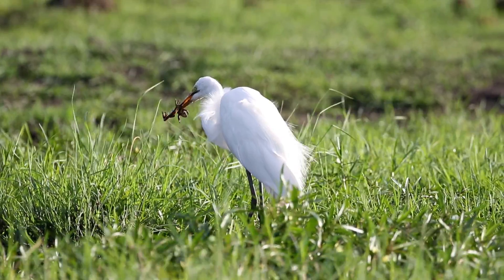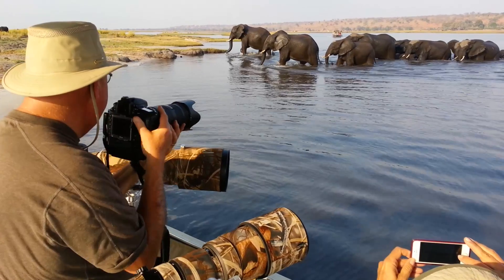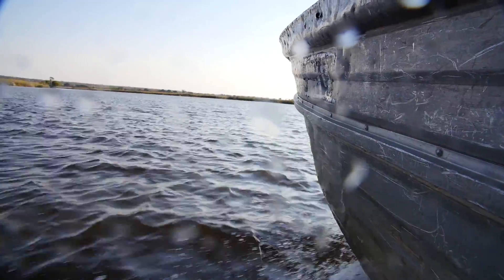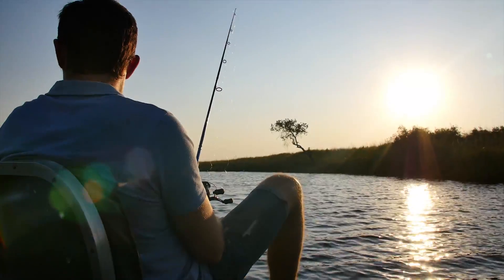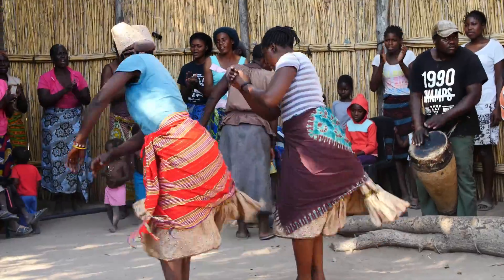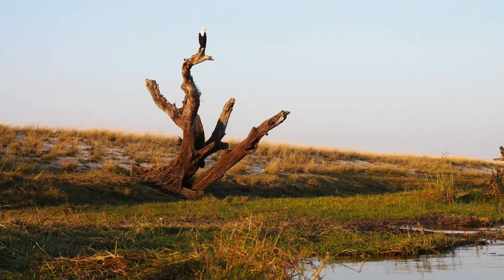Take a morning or evening game-viewing trip on one of our state-of-the-art customized photo boats. Go in search of a tiger fish on a tranquil fishing trip. Get a little closer to this area's rich cultural heritage on an excursion to a local village, or enjoy a nature walk on a verdant riverine island.